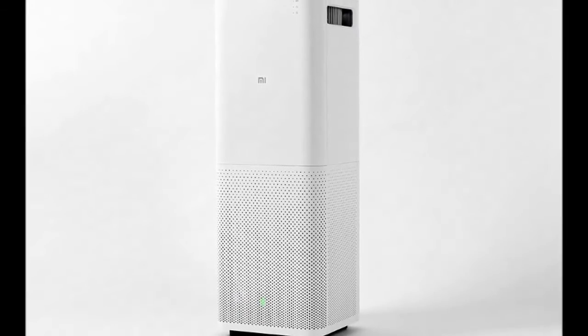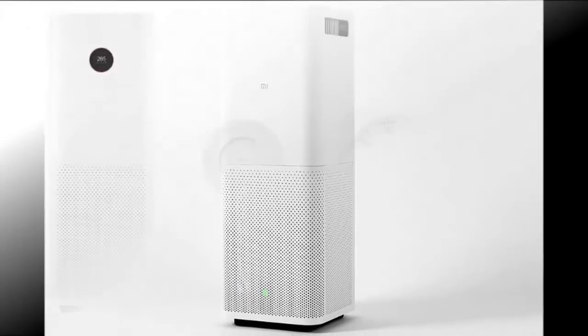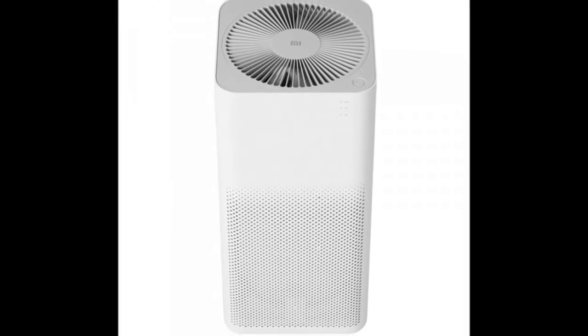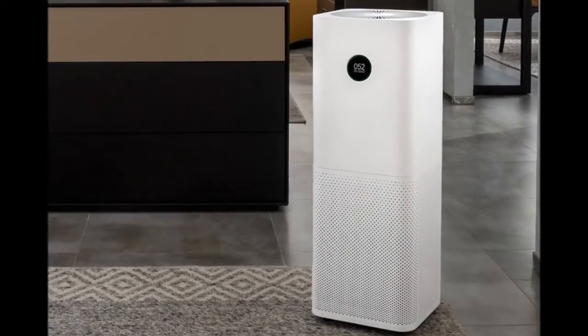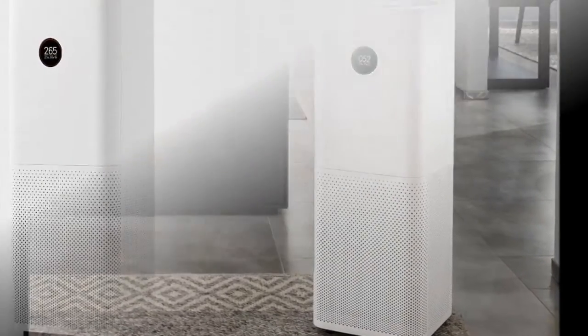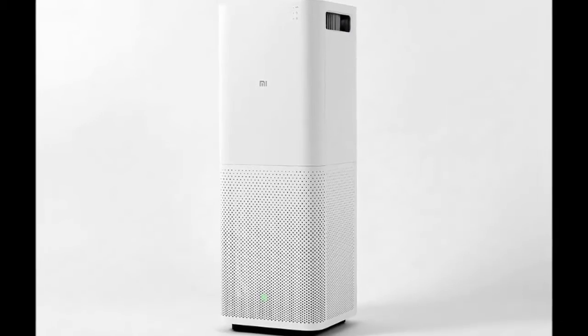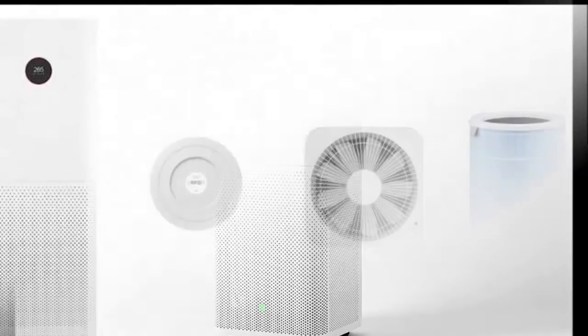The Mi Air Purifier Pro is significantly larger than the Mi Air Purifier 2, with dimensions of 735 by 200 by 260 mm. Xiaomi says it is meant to service rooms as large as 60 square meters, compared to the 37 square meters the Mi Air Purifier 2 could handle.